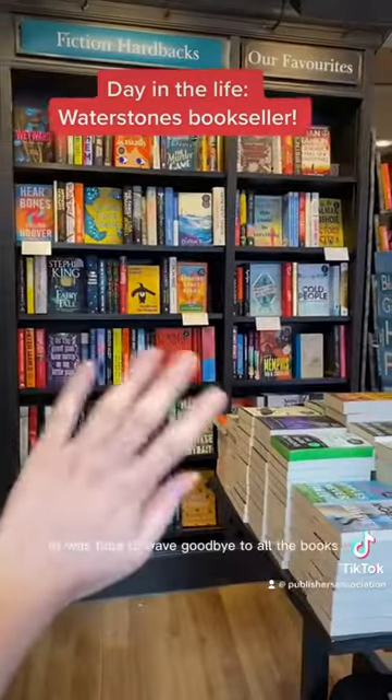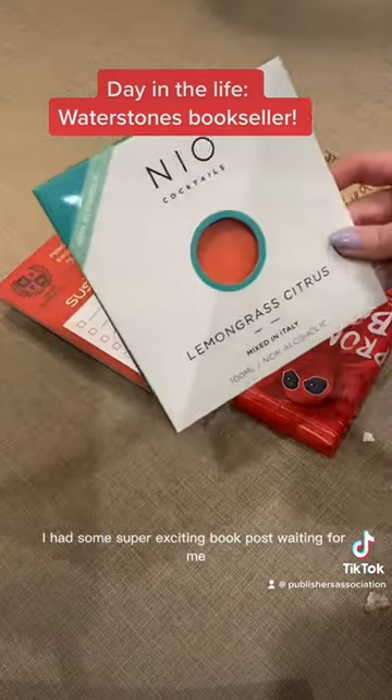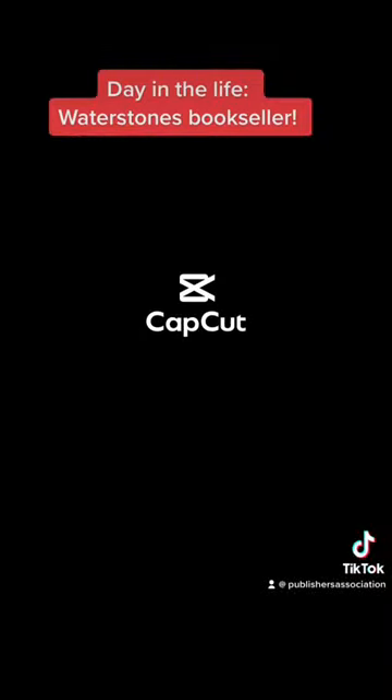Finally it was time to wave goodbye to all the books and head on home. When I got home I had some super exciting book posts waiting for me, which is honestly one of the best perks of my job right here, and that was my whole day.